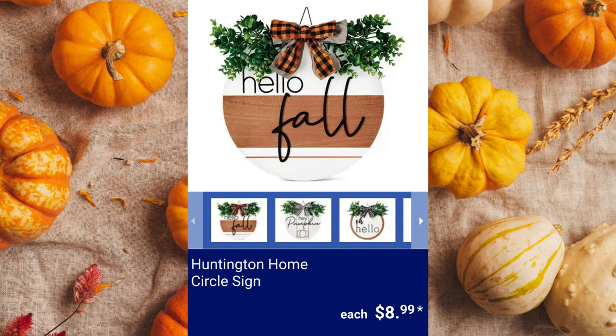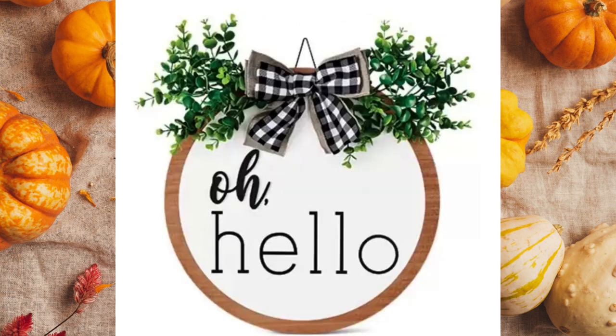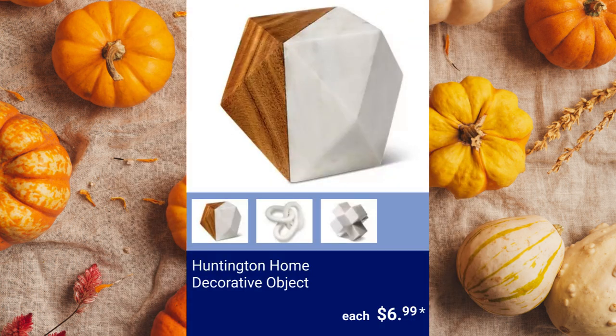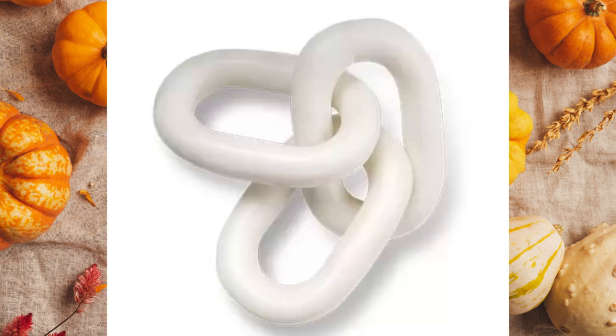Huntington Home Circle Sign. It includes a loop for hanging and is decorated with faux greenery and a fabric bow, best for indoor or covered outdoor use for $8.99 each. Huntington Home Decorative Objects — these marble decorated objects are available in octahedron (marble and acacia wood), puzzle (marble), and chain link (marble) for $6.99.